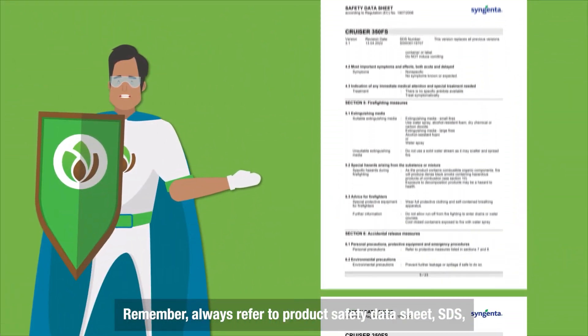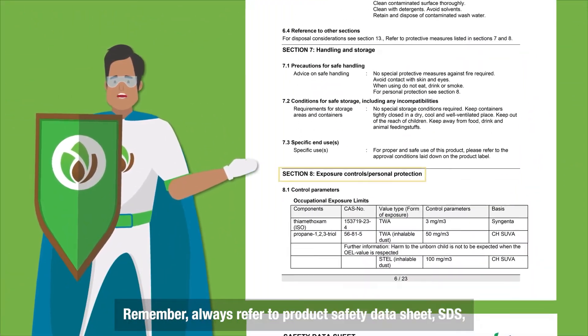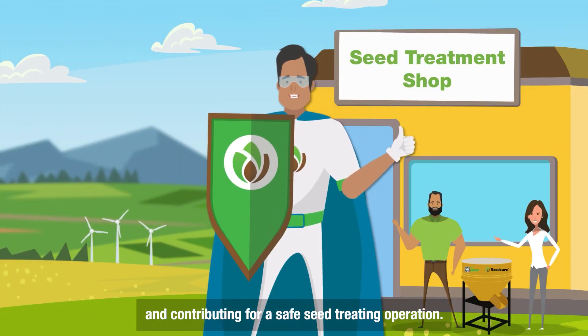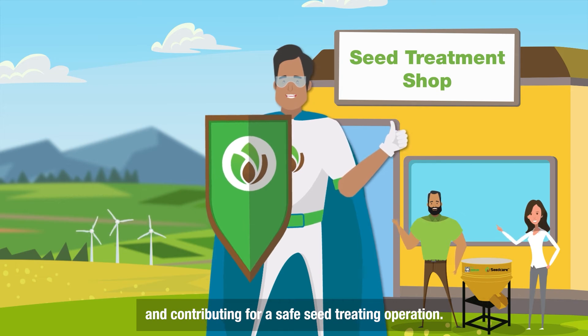Remember, always refer to the Product Safety Data Sheet for specific PPE. Thanks for doing your part and contributing to a safe seed treating operation.